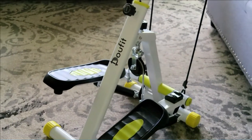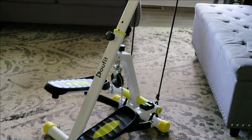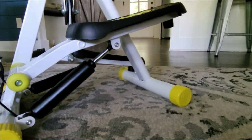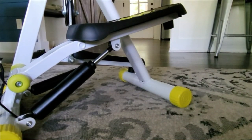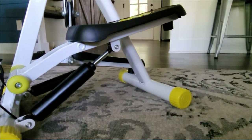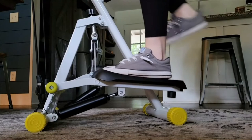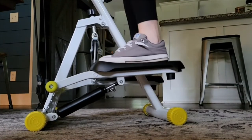The max user weight is 220 pounds. Although the resistance cannot be adjusted, the pedals can be adjusted by knobs to increase and decrease the stride to suit people with different needs. The adjustable handlebar can meet more needs of people who are of different heights. It is convenient to carry and store as your mobile fitness assistant owing to its collapsible frame.